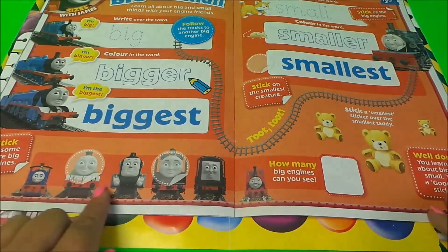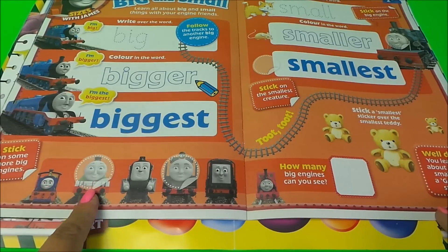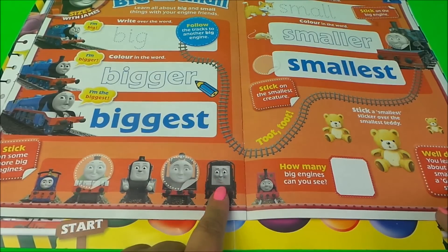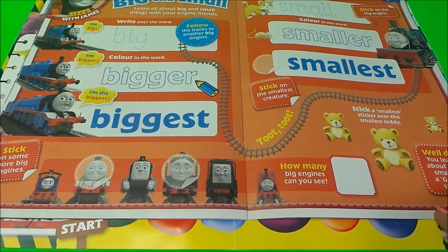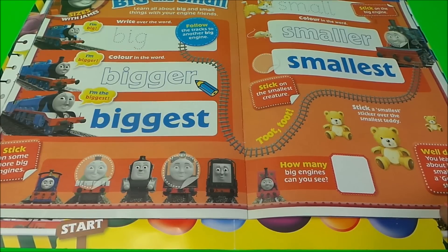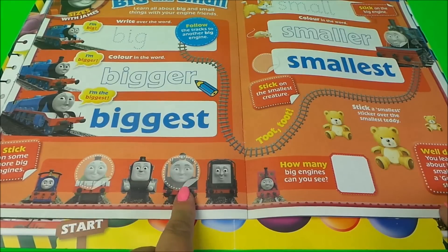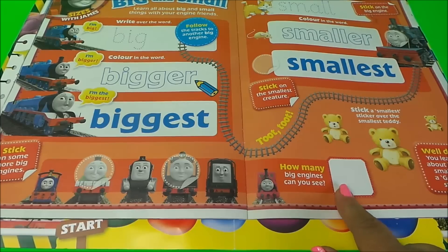How many engines can you count? One, two, three, four, five, six! How many big engines can you see? Well I can see one, two, three, four — you can write the number in there.